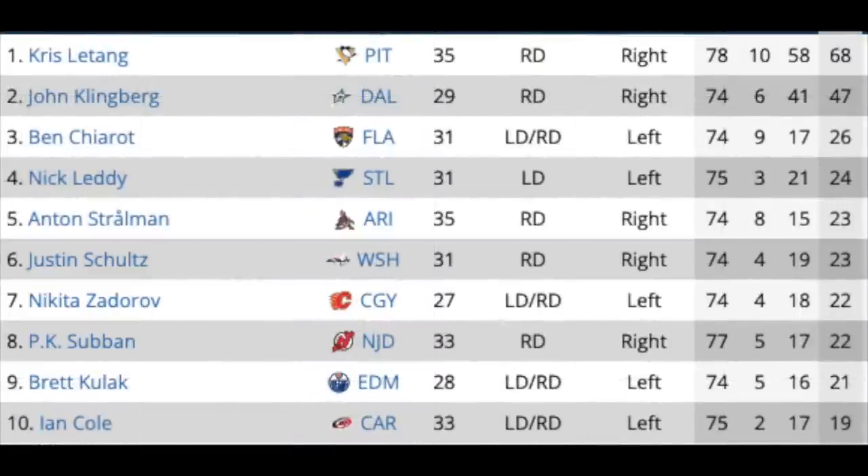Moving on to the defense. For defenders, I have them ranked by points last season. At the top of the list we have Chris Letang in Pittsburgh and John Klingberg in Dallas — by far the two most offensively gifted defensemen on this free agent market. After that, the fall off is substantial, at least offensively speaking. There are some good defenders available, especially top-four, but Letang and Klingberg will by far stand the best chance of getting the longer-term, bigger money deals.